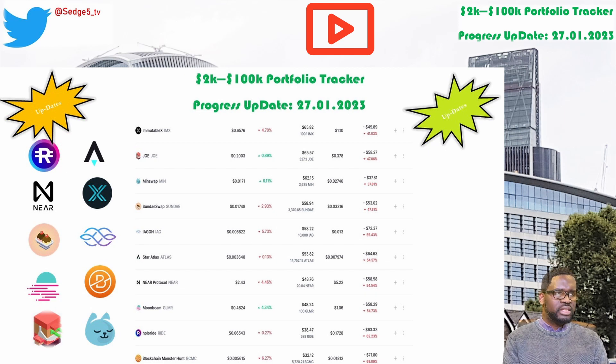Near protocol and the near token is next. The price for the near token this week is sitting at $2.43. Portfolio value is sitting at $48.76. Week on week we are up by a respectable 17.2%. Overall we're still down by a whopping 54.5%, which puts near protocol and the near token among the worst performing positions within our 2k to 100k portfolio challenge for this week.